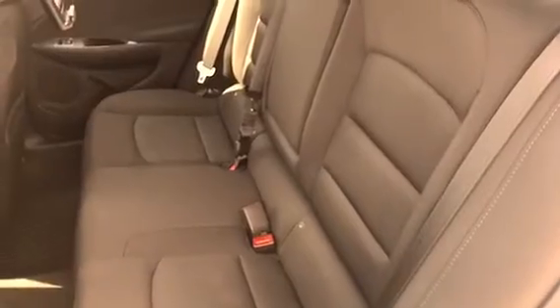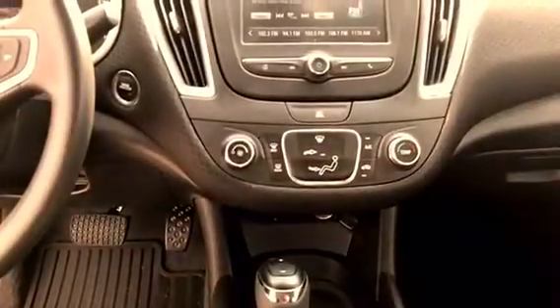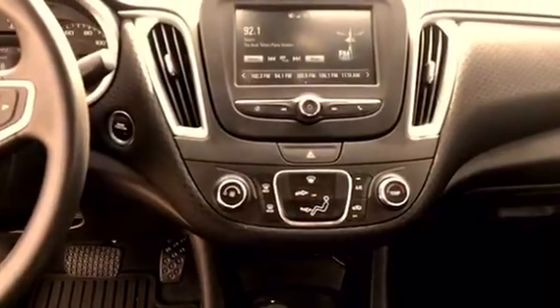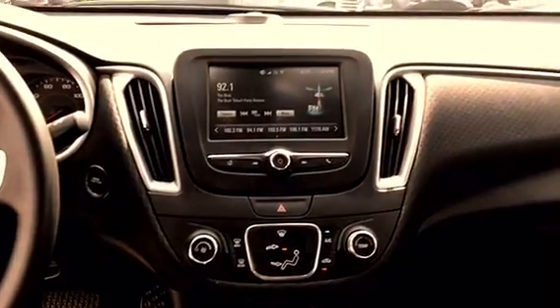It also comes equipped with a standard backup camera, Apple CarPlay and Android Auto, Bluetooth, all-weather floor mats, remote start, and tons of other features that I think you would greatly enjoy in your next vehicle.